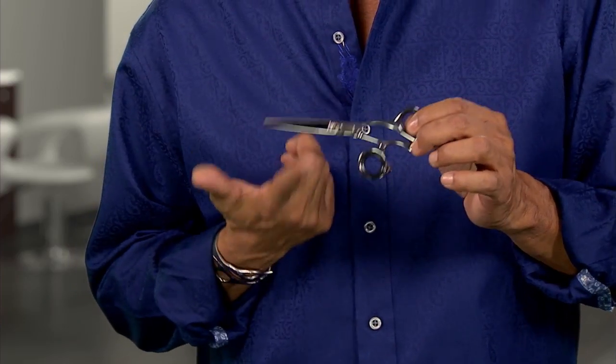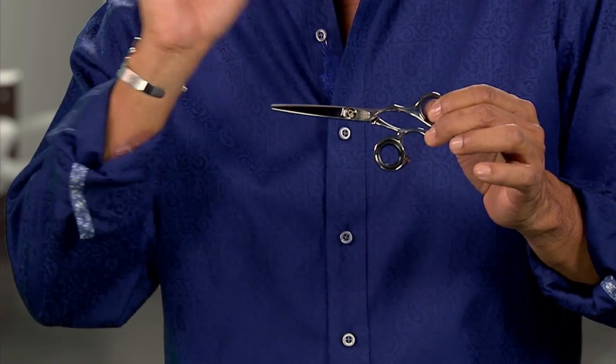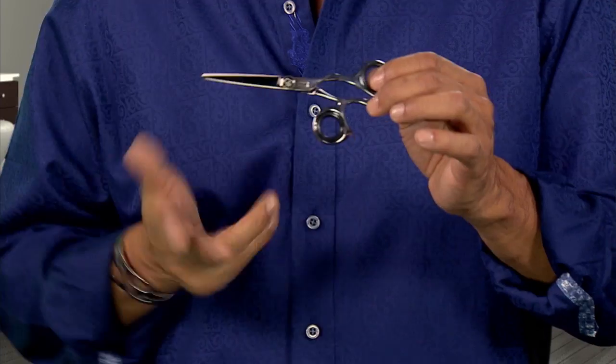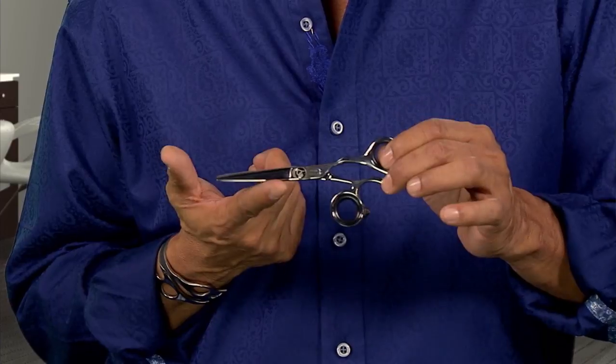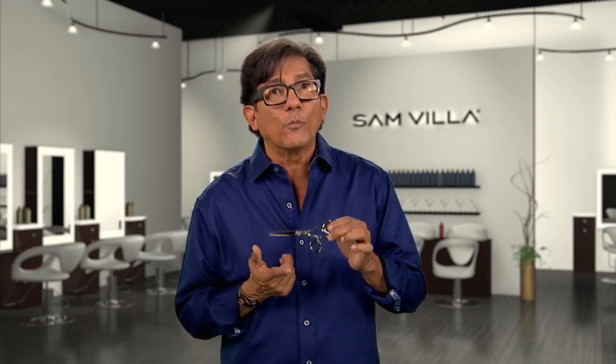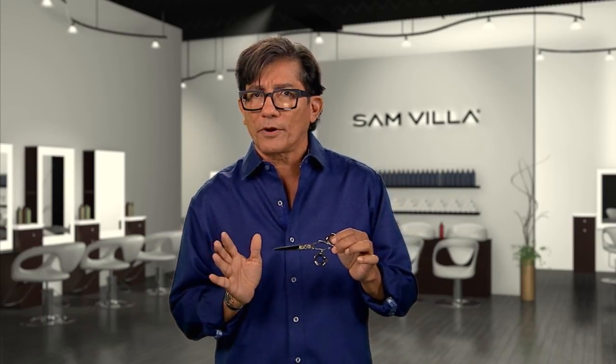Let's talk about the 5.75-inch or something that's short. I love using this for my tight, short haircuts — working around the ear area or on male clientele that I'm undercutting underneath. I will also use this on my precision cutting. This is what I grew up with when I was precision cutting: a smaller pair of shears.